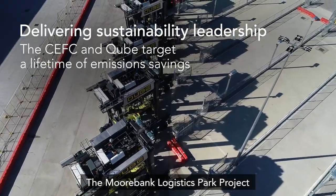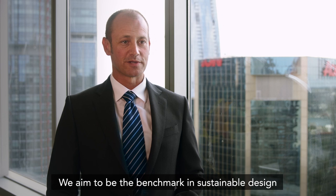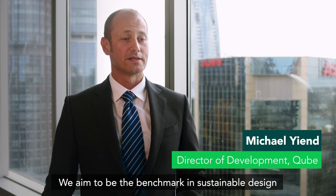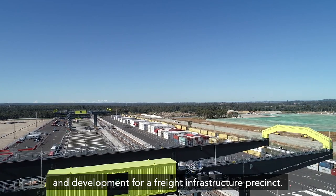The Moorbank Logistics Park project is the largest freight precinct of its kind in Australia. We aim to be the benchmark in sustainable design and development for a freight infrastructure precinct.